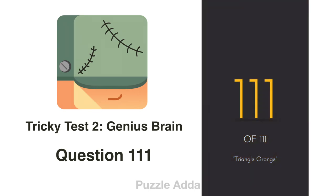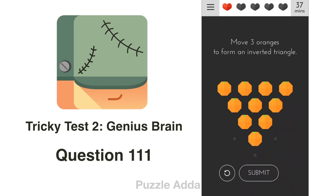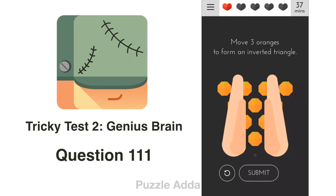Question 111 (the last question): Move three oranges to form an inverted triangle. We move this orange here, this orange here, and the top orange to the bottom. That's the right answer.